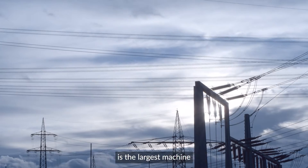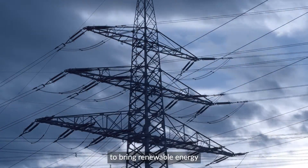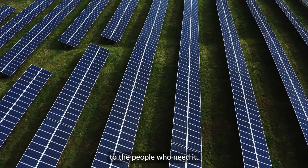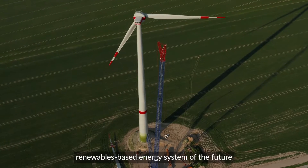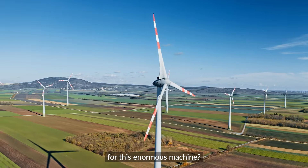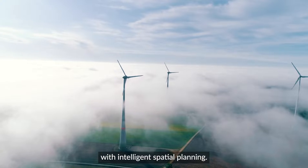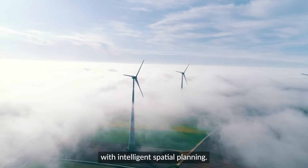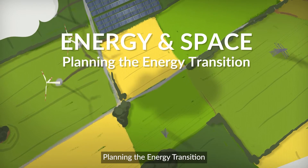The electricity grid is the largest machine we humans have ever created, and it needs to grow even further to bring renewable energy to the people who need it. But how can we build a renewables-based energy system of the future that works for all of us? And where will we find the space for this enormous machine? The answer to both: intelligent spatial planning. This is Energy in Space — planning the energy transition.